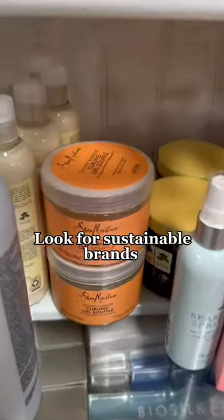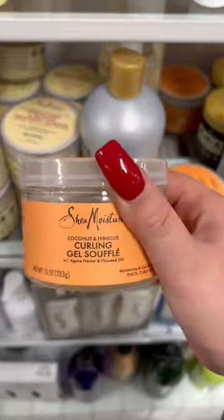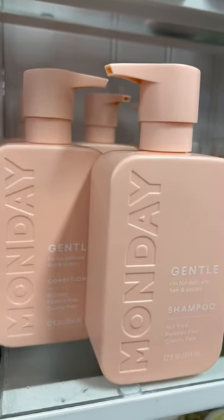When you go to a store like Marshall's, look for brands like Shea Moisture. Shea Moisture is probably my favorite hair care brand — it is so gentle on your scalp. I've also heard really good things about the brand Monday.